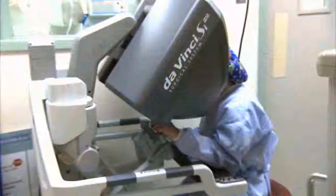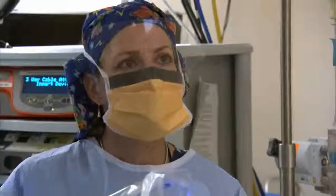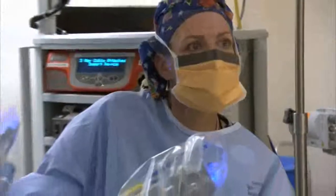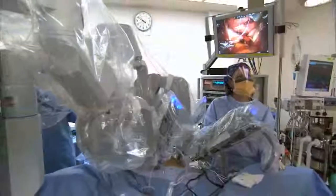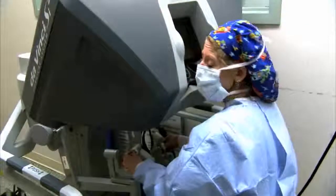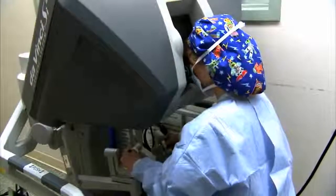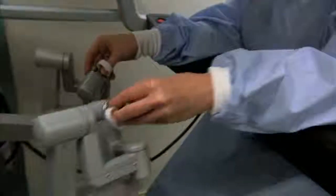The da Vinci robotic system enables us to do minimally invasive surgery in a very precise, delicate manner. The da Vinci surgical system has four arms that enable us to hold a camera and three instruments to do our work inside the patient's abdomen. The console is where the surgeon sits remotely from the patient and puts their hands in handholds. The motions of the surgeon's hands in the console are mimicked with small motions in the patient's abdomen. The other surgeon stands at the patient's bedside and is able to introduce the instruments in and out of the ports.